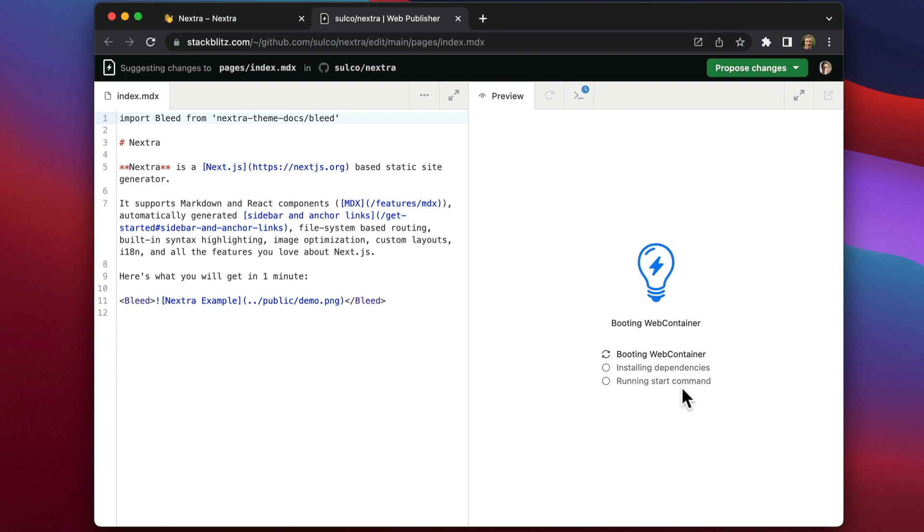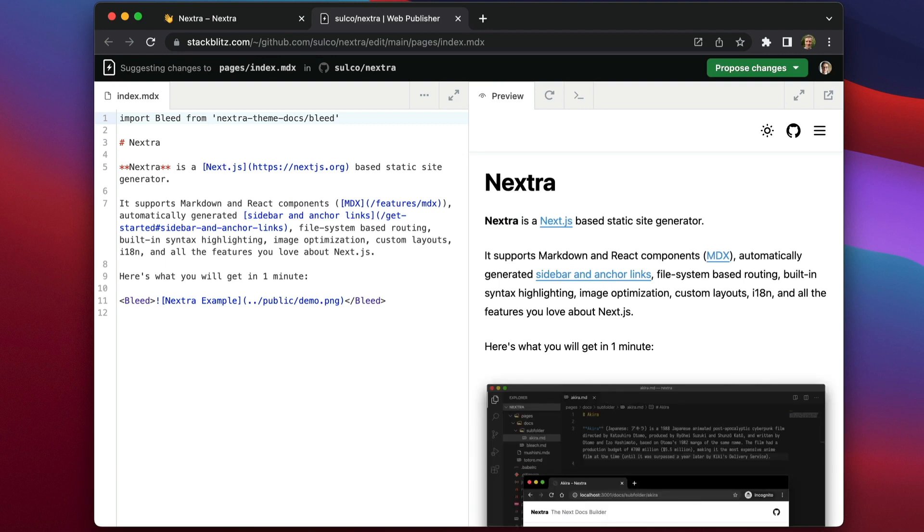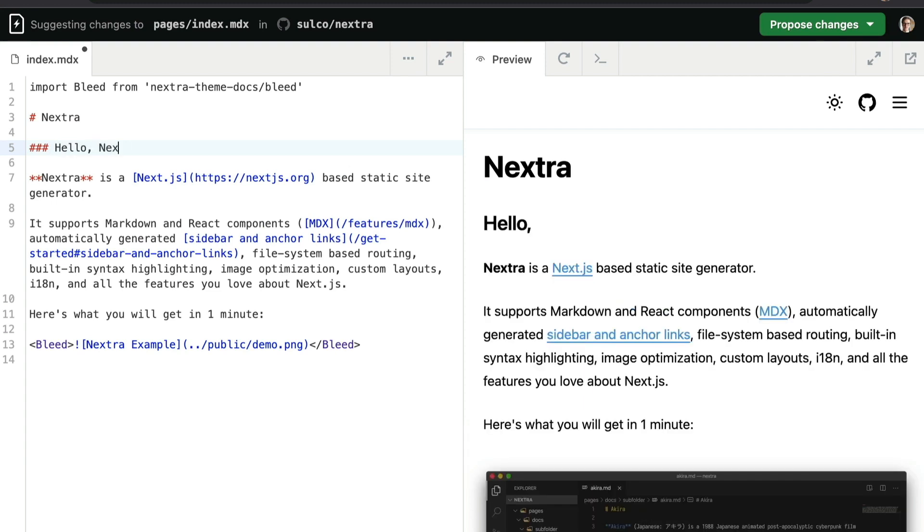WebPublisher is a tool designed to make content creation and content updates easy. On the left, you see an editor. On the right, there is the dev server already running. As I type, it updates.